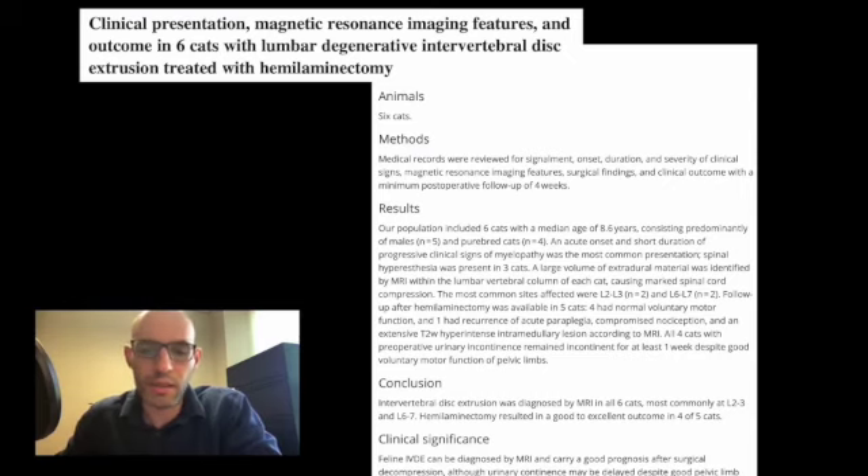Questions I'm left with: does surgery need to be performed in many of these cats, or could they improve with medical management? And does deep pain alter the prognosis? Going back to that first question — how many cats presented to this hospital with disc herniation that never got worked up and therefore were not included in this study? But that's what I have — thank you.